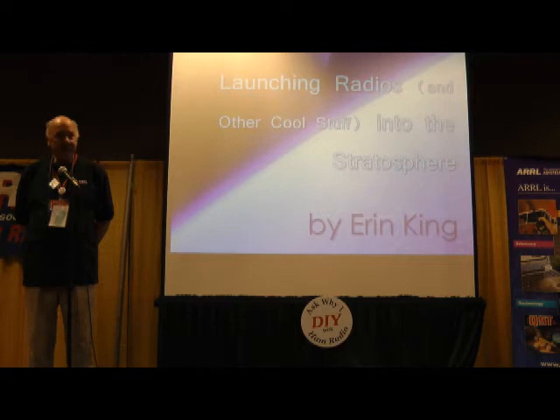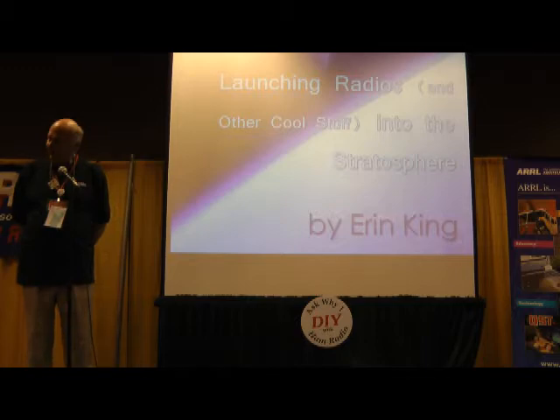I'd like to introduce Erin King. Erin will be talking about some of the ways we can use high-altitude balloons and amateur radio. For those of you sitting here, I know hams like to find out how do we interest schools, how do we get involved with schools, and how do you get involved with youth. This is a neat way to do it. Erin, over to you.